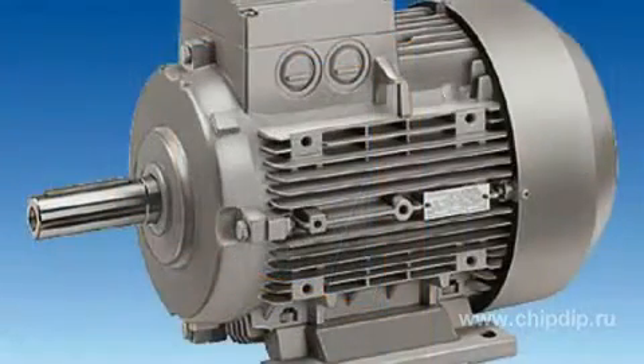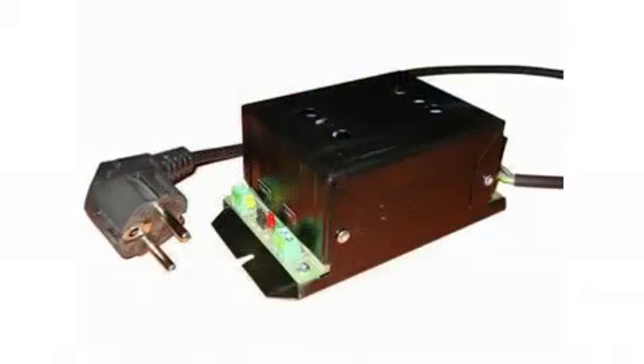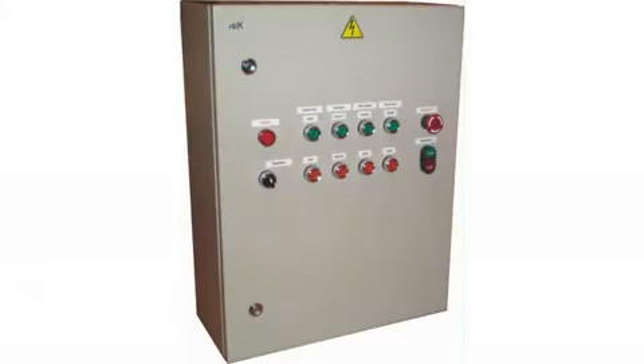IGBT modules are mainly used in applications such as voltage converter circuits, converters and inverters, motor drive controllers, server units, robots, variable voltage-variable frequency drives (VVVF), no-brake power supplies, CVCF inverters, switched-mode power supplies, induction heaters, medical equipment, and industrial automation actuators.